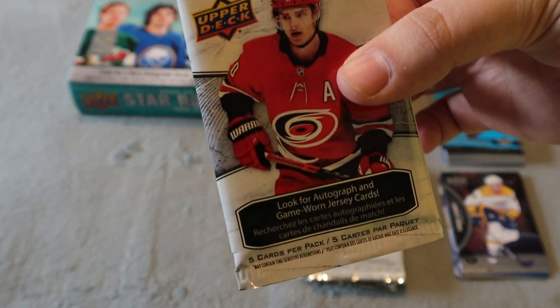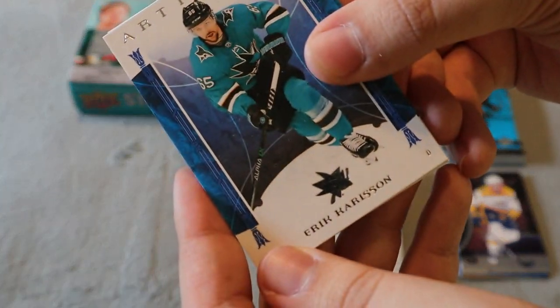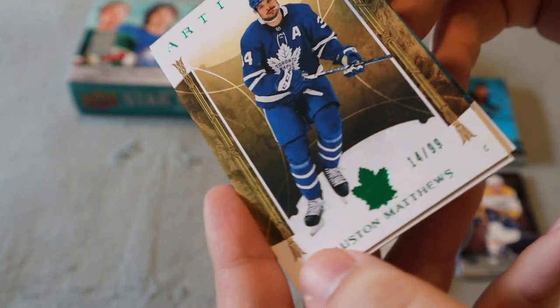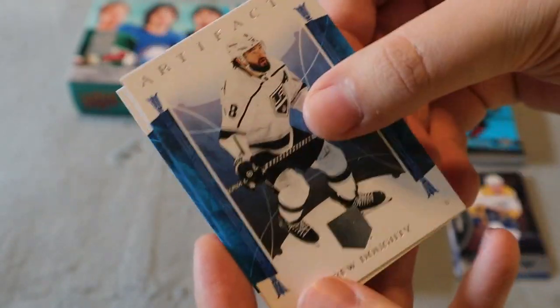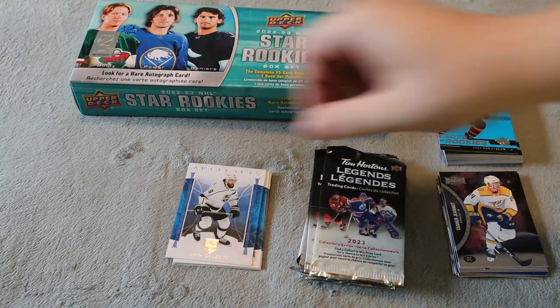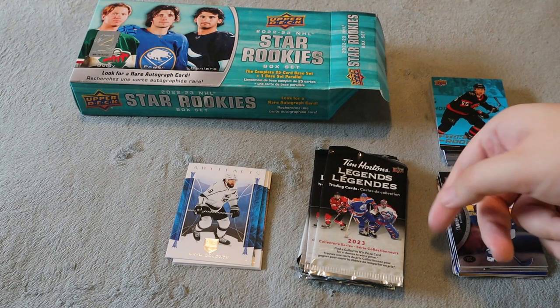Now we have the 22-23 Artifacts — not expecting much because it's not a hobby pack or anything. We got Erik Carlson, Hronek, and Auston Matthews numbered 14 out of 99 — that's actually really cool. Not probably a lot of value especially for the emerald ones, but it's a pretty cool one to add to my PC. Then Dody and Yanni Gourde again. The Artifacts was a little bit better than the Metal Universe, but still there wasn't much value there.